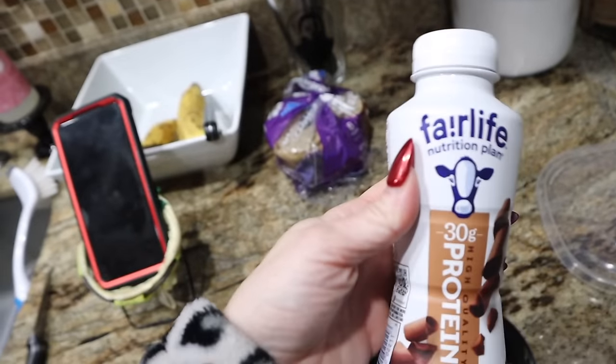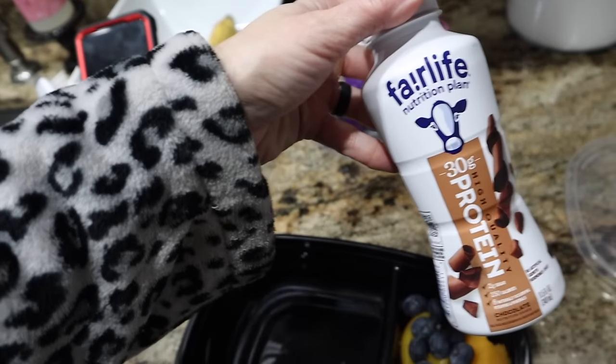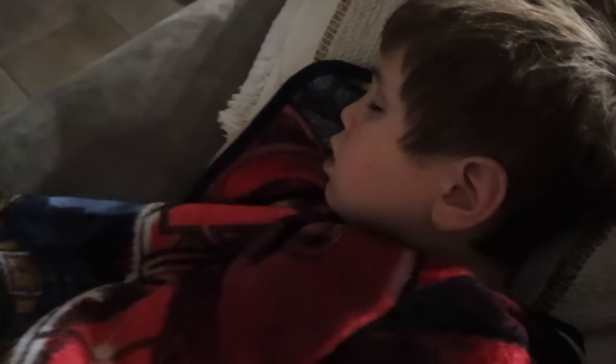And then we've got a Fairlife Protein Shake — he loves those. I am going to get the Premier Protein ones; they are on sale at Sam's right now, but Fairlife is our favorite hands down. They're just so pricey and hard to find most of the time. And if y'all are wondering why I don't pack a whole lunch, it's because he says he loves school lunch.